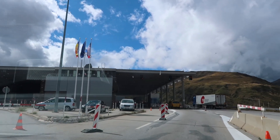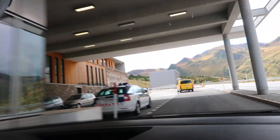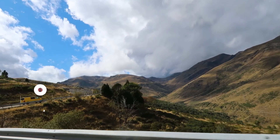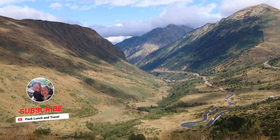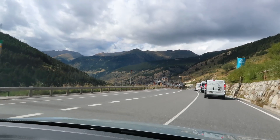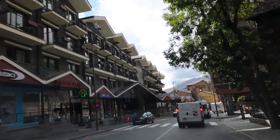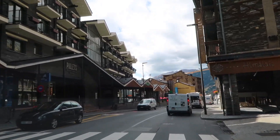We have reached our 24th country, Andorra. It is a pretty small country, one of the smallest in the world. It does look amazing, doesn't it? The scenery is incredible — the mountains driving in are just wonderful. First impressions of Andorra: we like it.